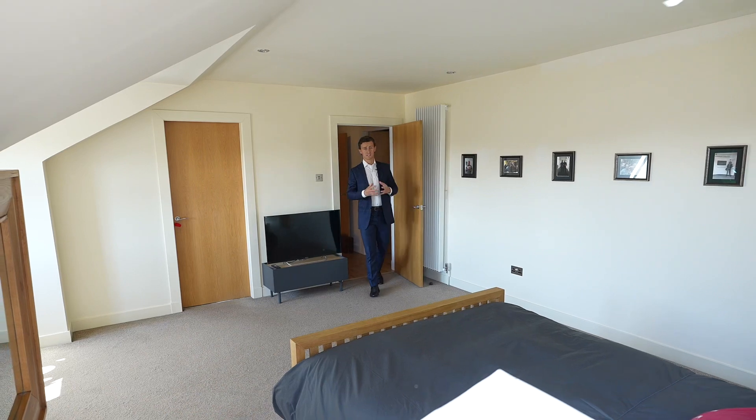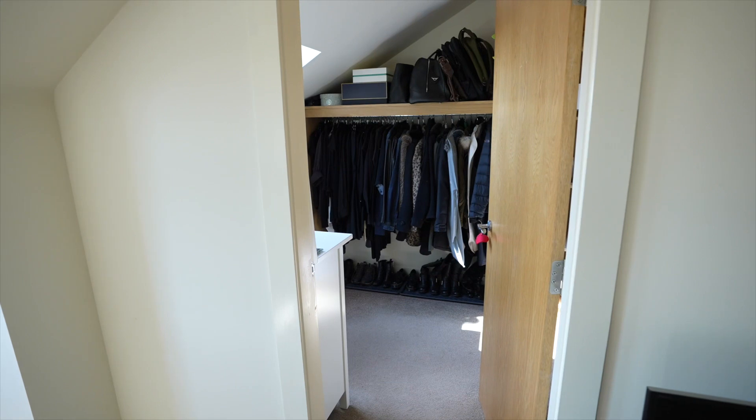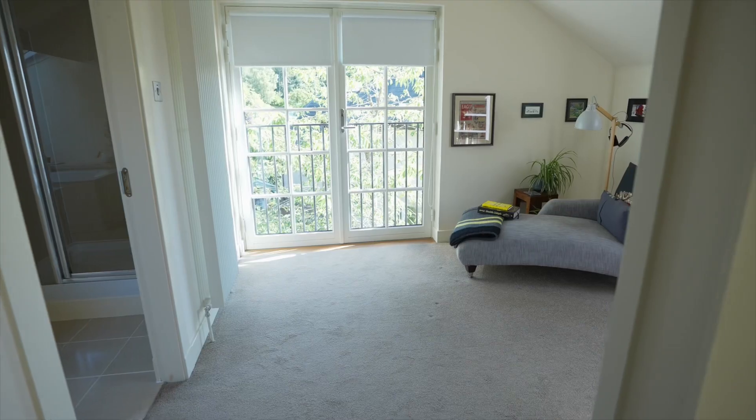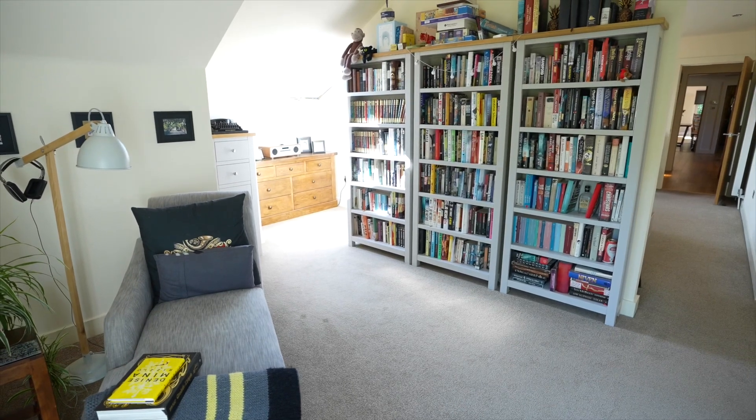The principal bedroom is fantastic — it's huge. It's got a fitted dressing room, en suite facilities, and views of the Wallace Monument and Stirling Castle. Through here you get to a private reading area with a Juliet balcony overlooking the woods.